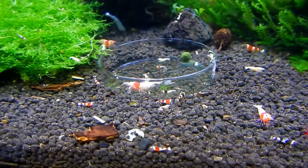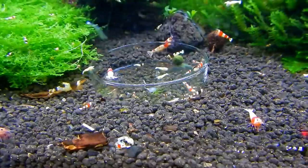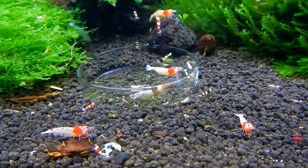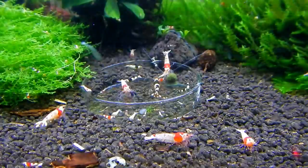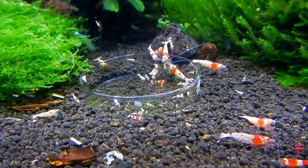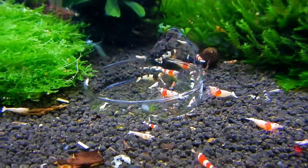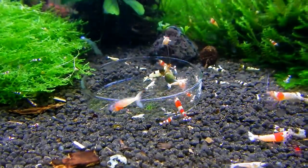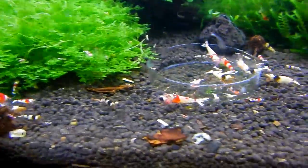The food I'm feeding is the Shrimp Dinner Pearl from Glass Garden — it's really really good food. I can see them getting a smell of it — more and more coming, more active everywhere just kind of moving. These guys are always hungry, I think because of the quantity in the tank — the biofilm goes really low and they need more food.